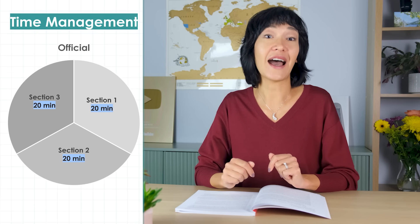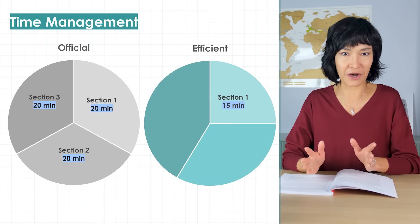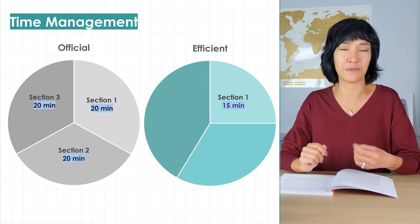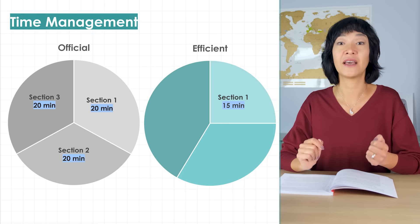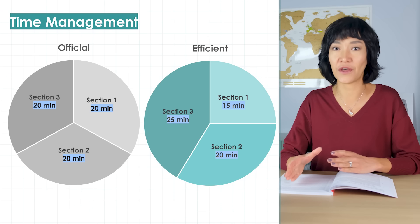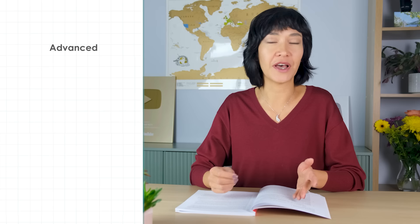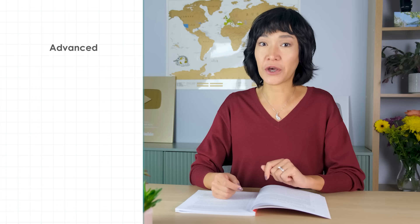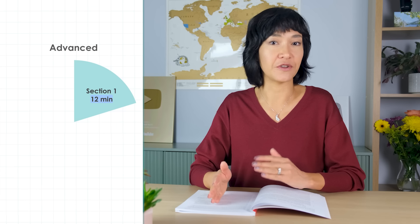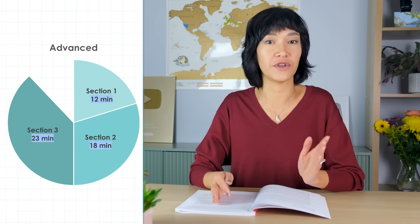That's why I suggest spending about 15 minutes on the first section — don't get too comfortable, just finish it as quickly as you can without compromising accuracy. Then spend about 20 minutes on the second and 25 on the third. If you're more advanced and aiming for a band 8 or 9, try going through the test even more quickly: probably only 12 minutes on the first section, 18 on the second, and 23 on the third.